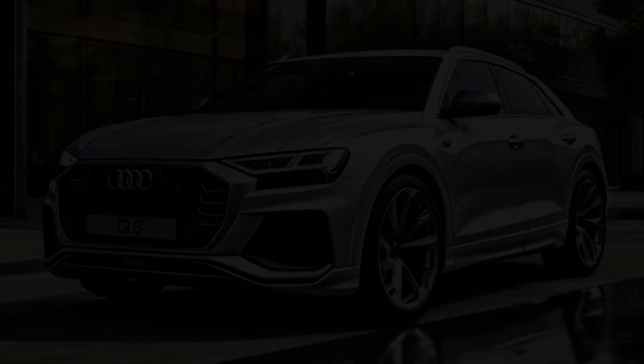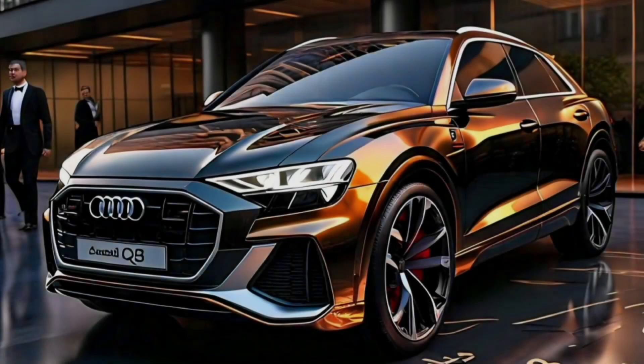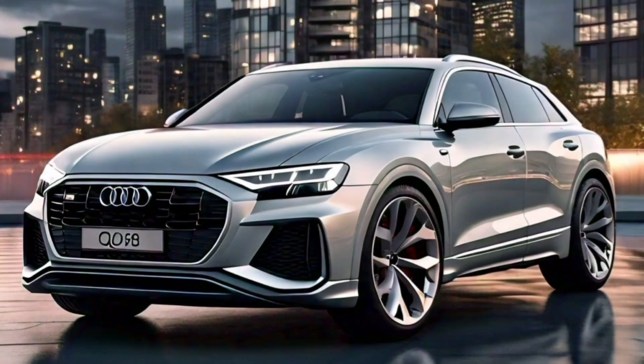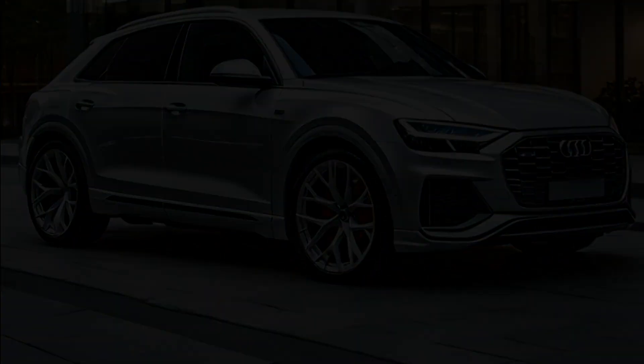One of the most exciting aspects of the 2025 Audi Q8 is its versatility. Whether you're navigating city streets, cruising on the highway, or exploring off-road trails, the Q8 is designed to handle it all with ease. Its adaptive air suspension and quattro all-wheel drive system provide a smooth and controlled ride, no matter the terrain.